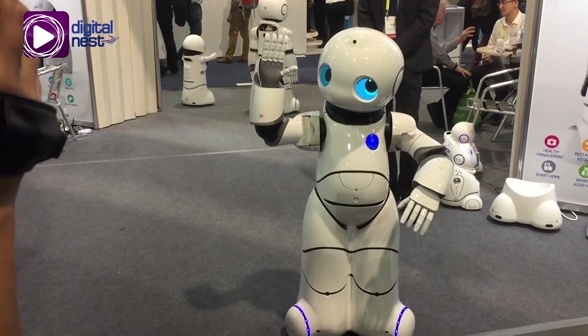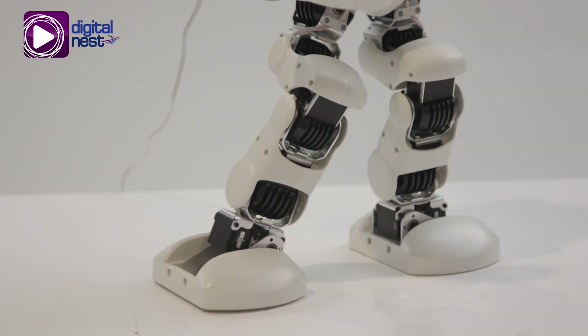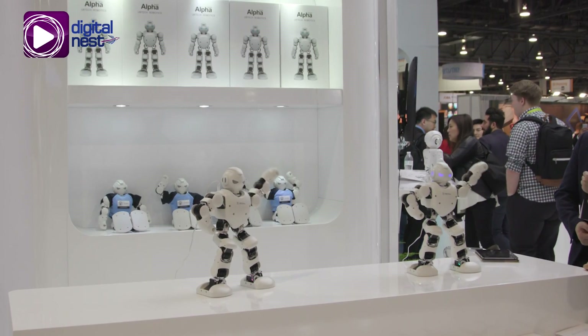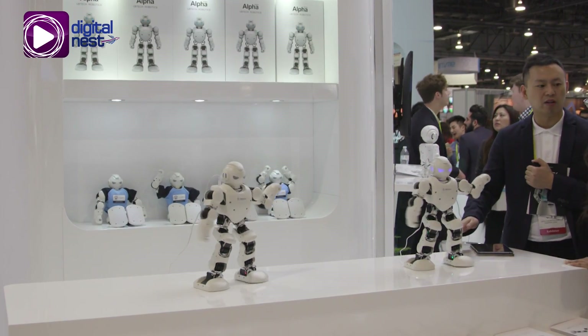Our coolest item without a doubt is Lynx. That's our humanoid robot — video enabled and powered by Amazon Alexa. So it does all the stuff that Amazon Alexa does. On top of that, it has great movement. It can teach yoga, and you can look in on meetings and social events when you're not able to be there and it can represent you. It's just a great personality fit for Amazon Alexa.